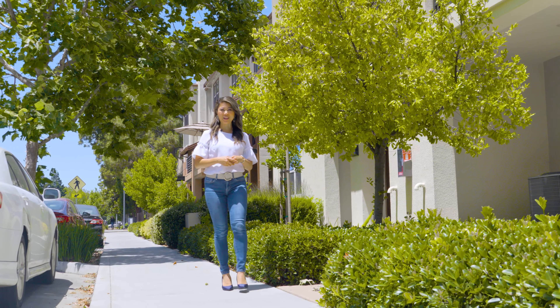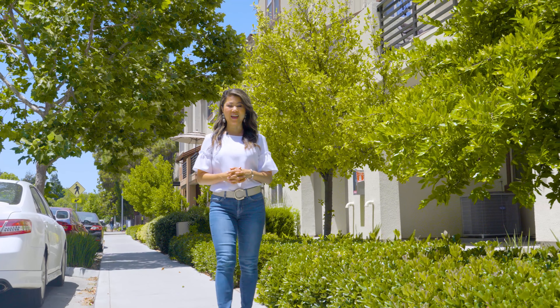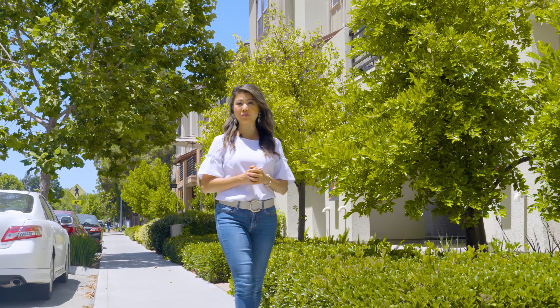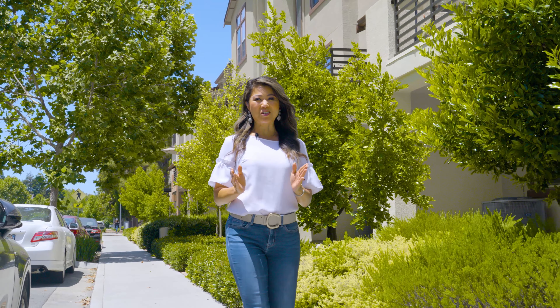Hey guys, this is Helen Chong from Haylin Group, and I'm so excited to show you guys 2931 Via Roma Place in Santa Clara. It's centrally located here in Santa Clara, just right across the street from Central Park. Not only that, we are very conveniently located close to a lot of major tech companies, including Apple Campus and also Nvidia. So I'm excited to show you this house.